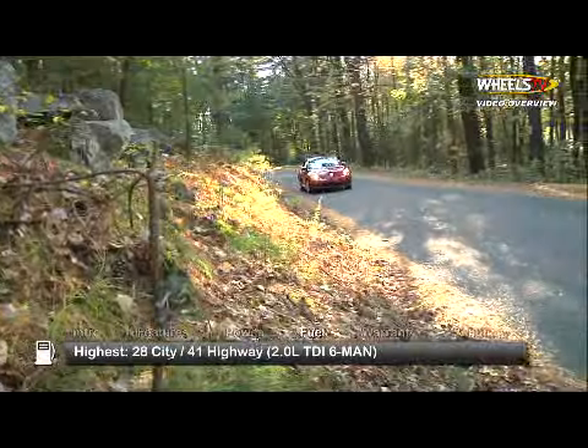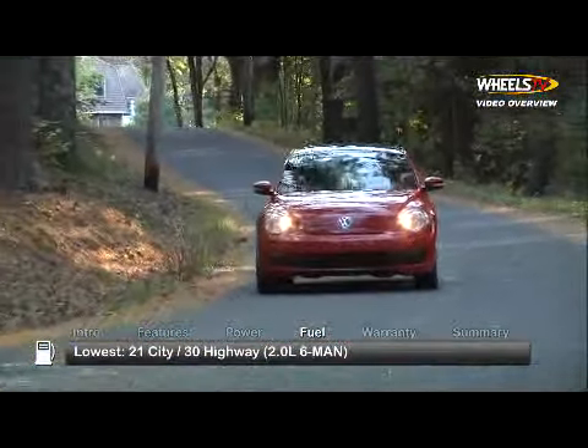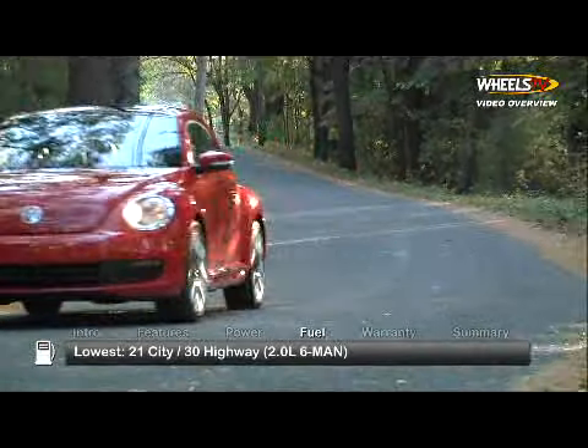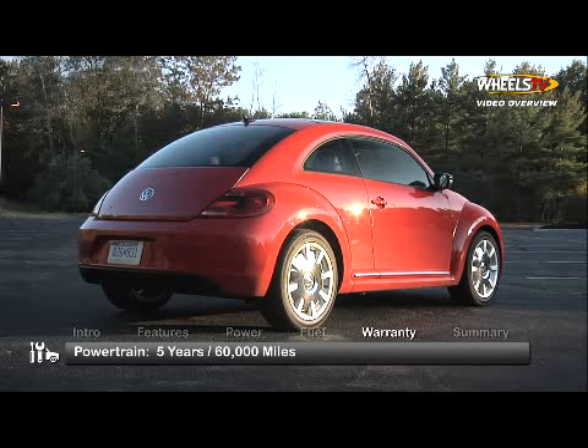Here are the highest and lowest estimates for fuel economy. The Beetle is backed by a 5-year, 60,000 mile powertrain warranty.